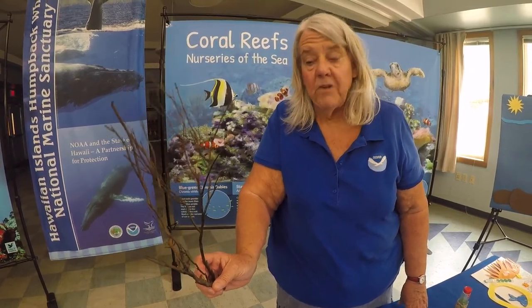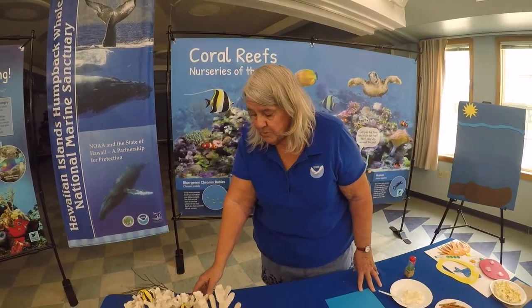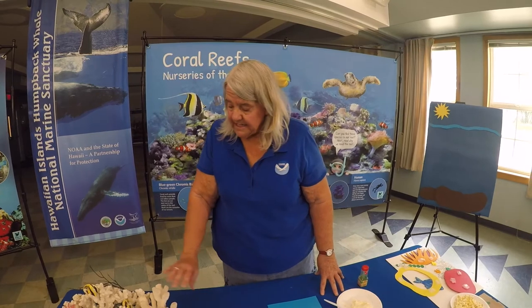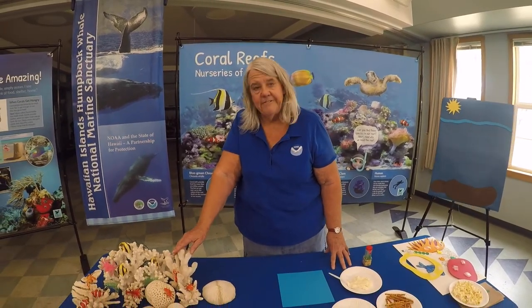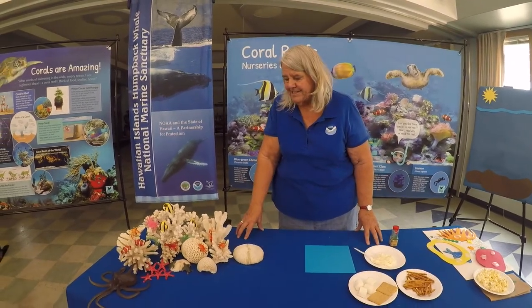A coral reef, which is made up of a whole bunch of corals, is actually a place where animals live. It's a habitat — it's like a town that we have here. And in this town, we have lots of different animals, including my giant octopus over there that's going in to take a look at everything that is there.